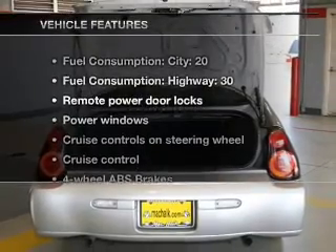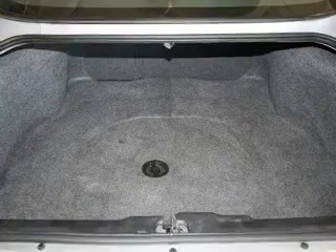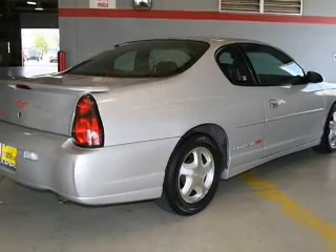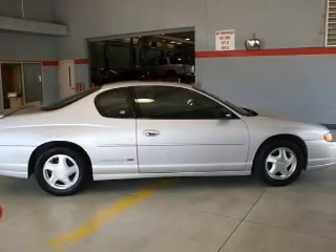With these notable features, you won't want to miss out on the opportunity to own this amazing ride: keyless entry, power door locks, power windows, cruise control, AM-FM stereo, power mirrors, and power steering. Let us put you in the driver's seat today — call or click to contact us.